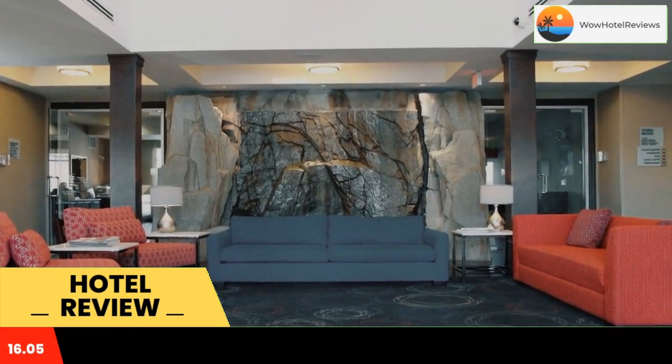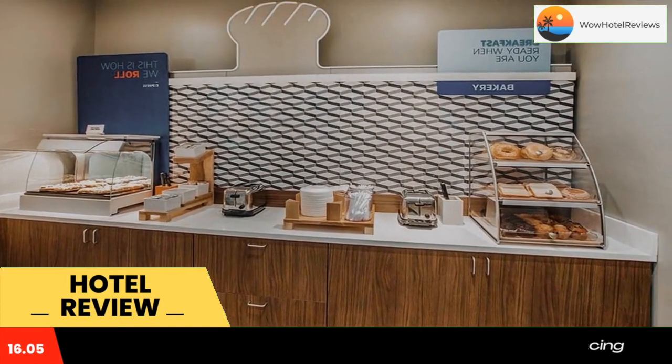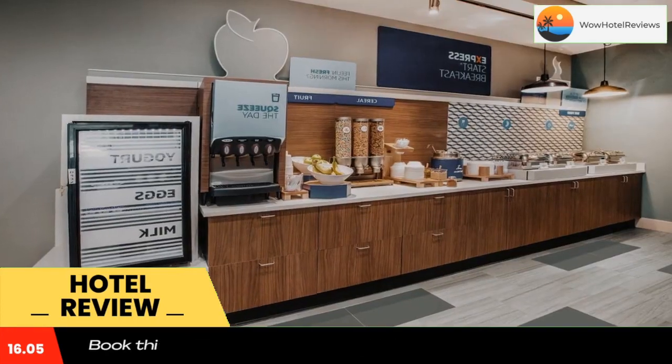A hot buffet breakfast is served every morning in the breakfast room and includes pancakes, omelets, sausage, pastries, and fresh fruit.